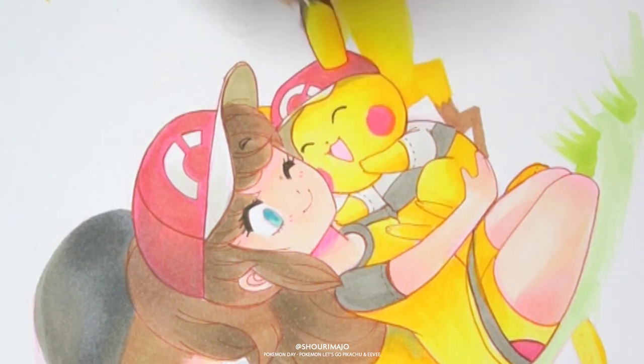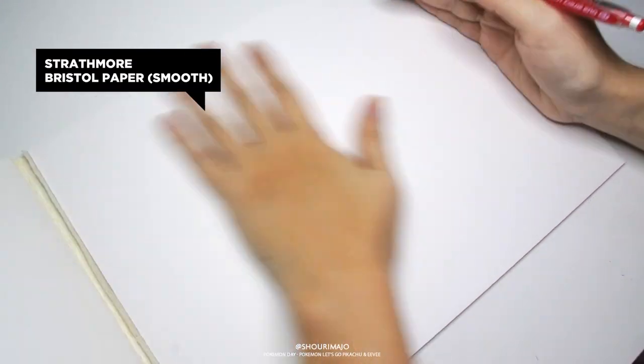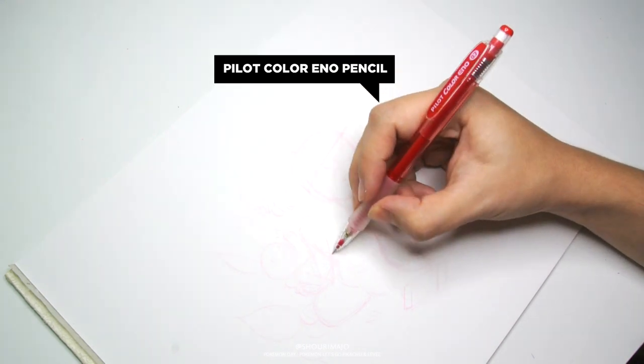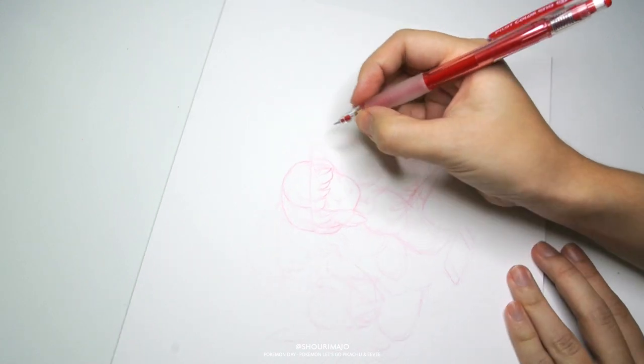Hello! Here I am again trying to do another video, and this time because it's Pokemon Day, I'm going to do an illustration based on my most recent obsession, which is Pokemon Let's Go!